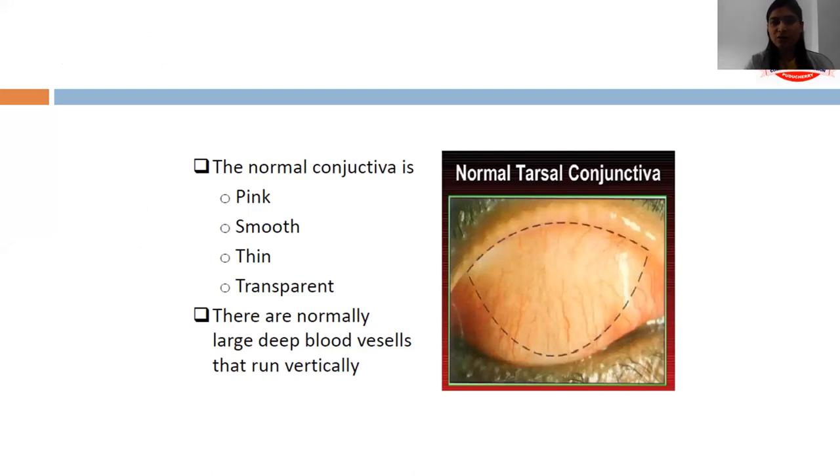The normal conjunctiva looks pinkish in colour, has a smooth surface which is shiny and transparent. There are normally large blood vessels which run vertically over the surface, and these blood vessels can be seen manually going vertically over the surface.